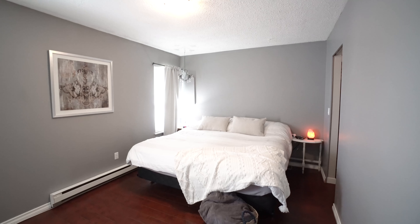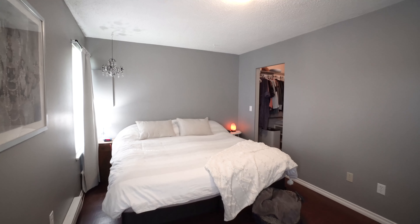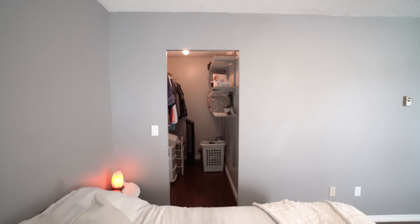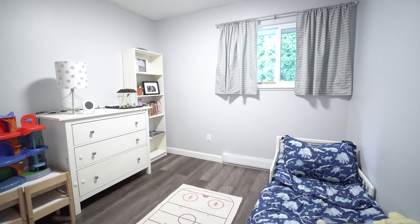This home has three bedrooms. The master bedroom is at the front of the house and is a fabulous size. It can easily accommodate a king size bedroom suite and it has a walk-in closet. The other two bedrooms are a great size with full size closets.